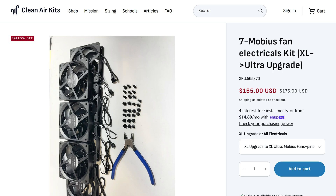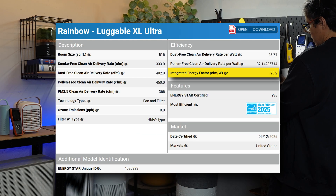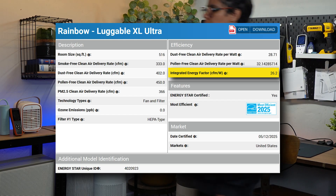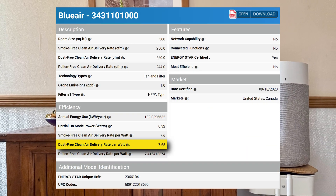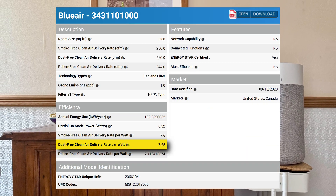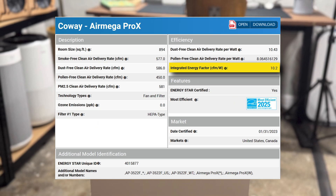It was exciting to see that both the Luggable XXL and XL Ultra are now listed in the Energy Star database — the first PC fan air purifiers I've seen in there. According to Energy Star, the Luggable XL Ultra offers a dust CADR of 402 CFM. The Ultra has earned the Most Efficient 2025 badge with an energy efficiency of 26.2 CFM per Watt. To put this into perspective, the popular Blue Air 311 iMax made the same list with a much lower 9.1 CFM per Watt, and the much pricier Coway Air Mega Pro X achieved 10.2 CFM per Watt.